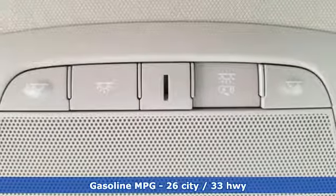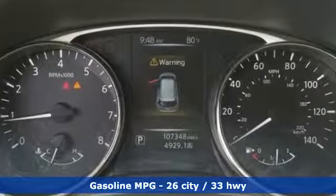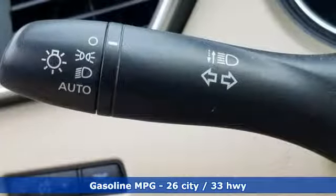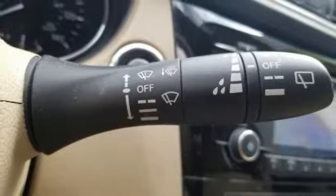Inline four-cylinder engine, dual-zone climate control, external memory control, manual tilting steering column, wireless phone connectivity, auxiliary audio input.